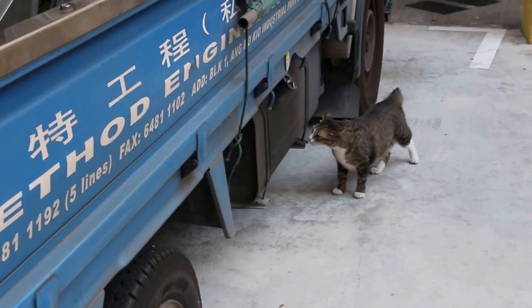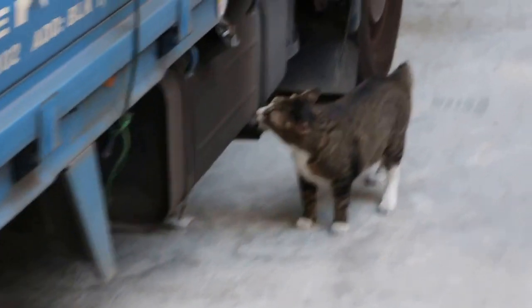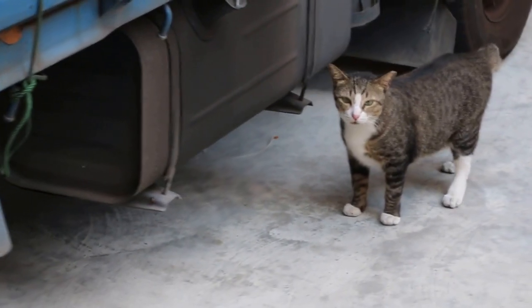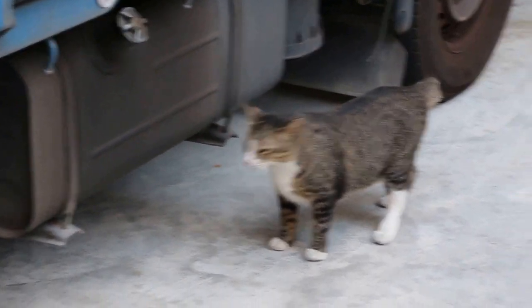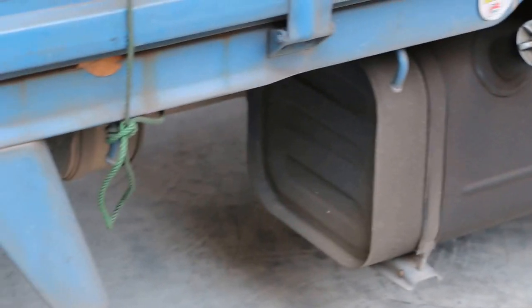April 2, 2016. Saturday. This is a community cat. You can see the left ear is tipped. Is it tipped? She looks pregnant to me.